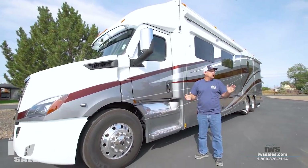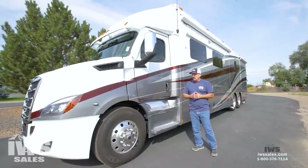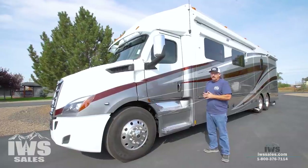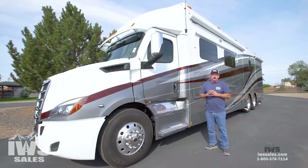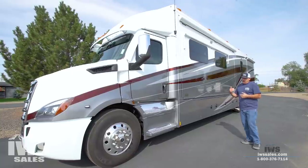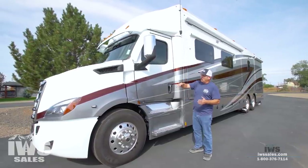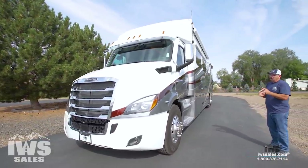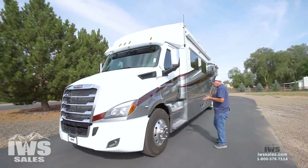Hi, I'm Chuck with IWS Sales. It's a beautiful fall morning here in Idaho and a great time to share this brand new Freightliner P4 Cascadia with you. This is the latest offering from Freightliner as well as IWS and Renegade. We're going to do this video a little bit differently — normally we focus a lot on the coach, but today we're really going to show you the differences available in this new P4 chassis. It's got a whole new aerodynamic design, a really good-looking grille and front end.